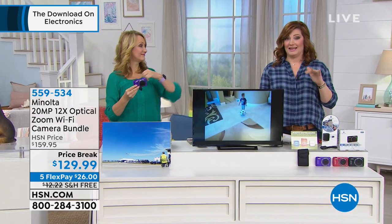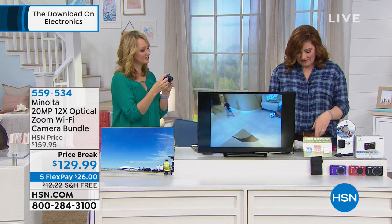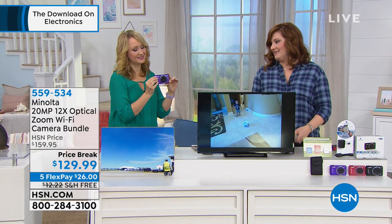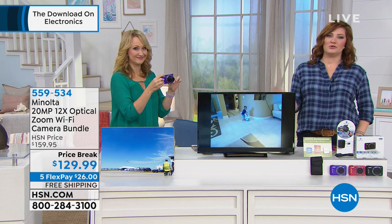It's brand new and you're getting it here at HSN on FlexPay. Are you ready for a powerful point-and-shoot camera?